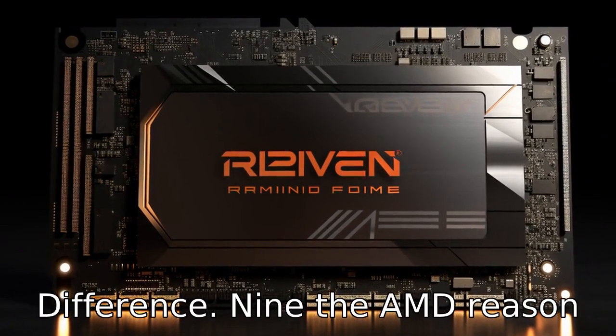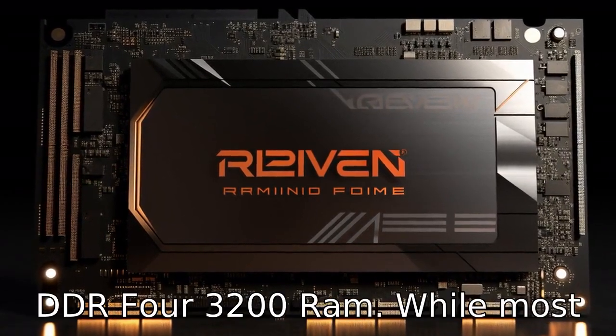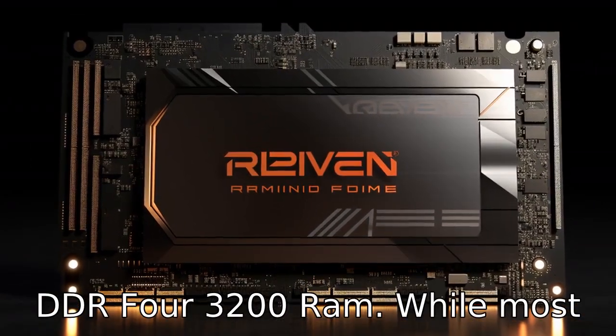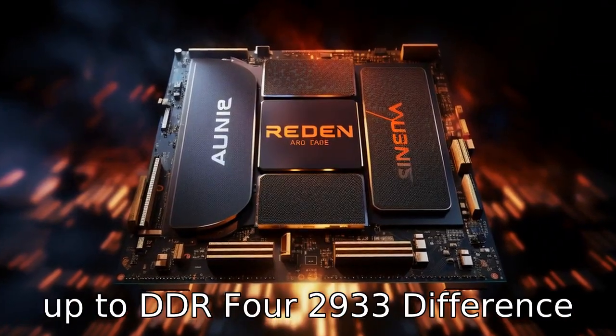Difference 9. The AMD Ryzen 7 5700U supports a speedier DDR4-3200 RAM, while most Intel i7 CPUs only support up to DDR4-2933.